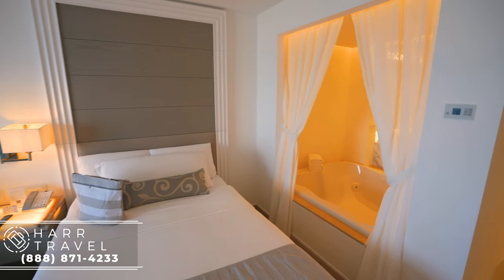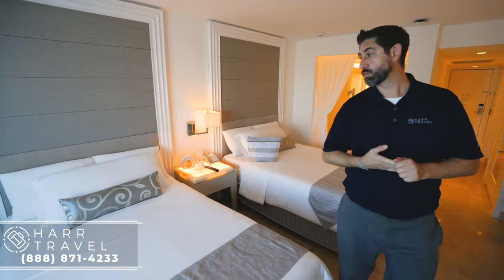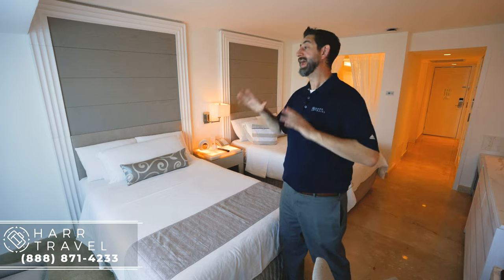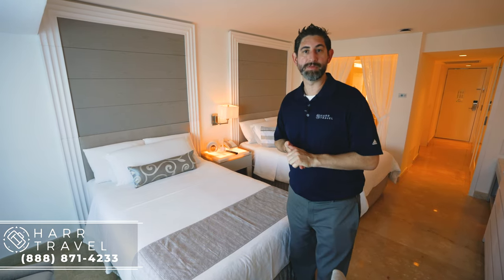Every time you stay here, they've got a nice beach bag that you can use while you stay and then take home with you as well. When they did the renovation, they replaced every single bed, all the linens, all the pillows, and I'm not going to lie — last night was one of the most comfortable night's sleep I've ever had. They did an amazing job with that.